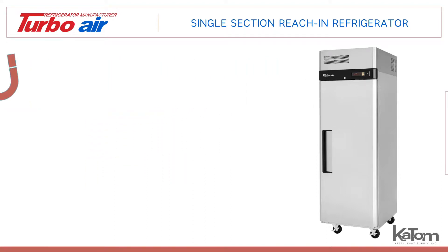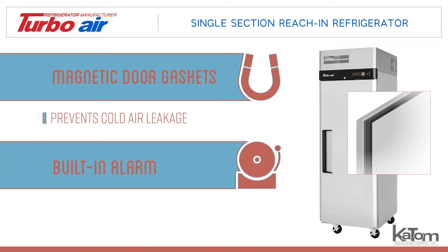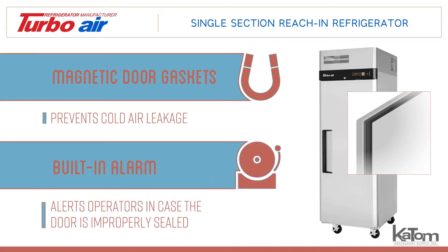It also comes equipped with magnetic door gaskets to prevent cold air leakage, and a built-in alarm that alerts operators in case the door is improperly sealed.